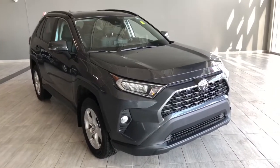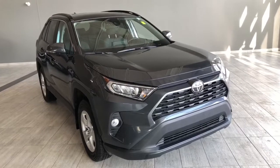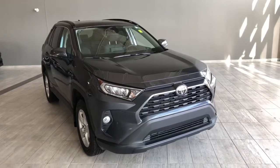Welcome to another video walk-around. Today we're going to be looking at a 2020 Toyota RAV4. This is a 5-passenger SUV in grey, driving on 17-inch wheels.